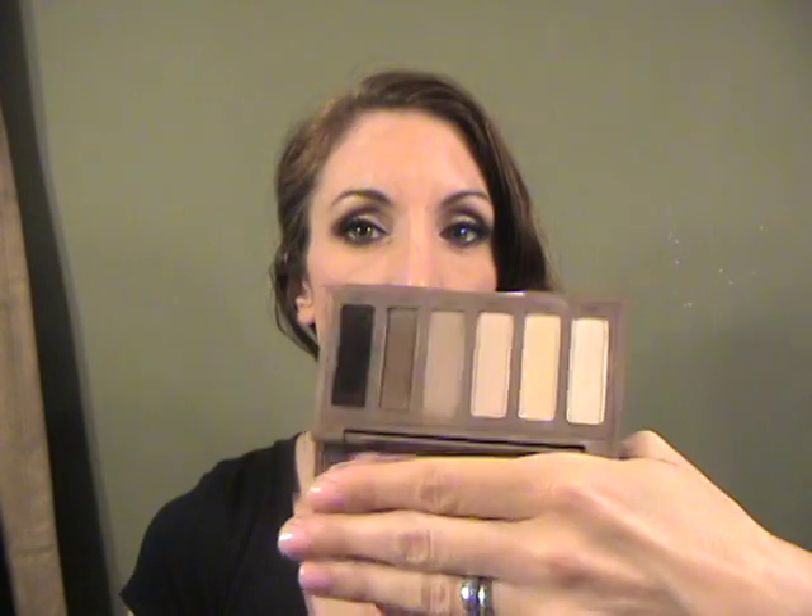I've also been loving the Naked Basics palette. I know this is old and we all have it but probably don't use it very often. I used it today — you can get a pretty decent smoky eye out of it, or something really neutral. Sometimes I use Naked 2 in the crease and Walk of Shame on the lids; they look similar in the pan but on the eyes it's really pretty.